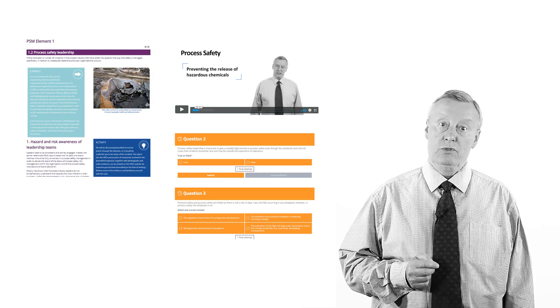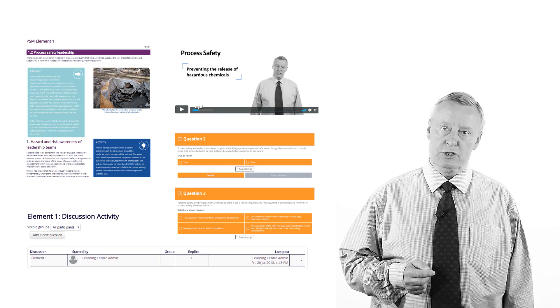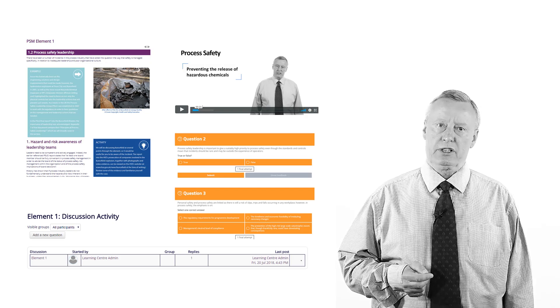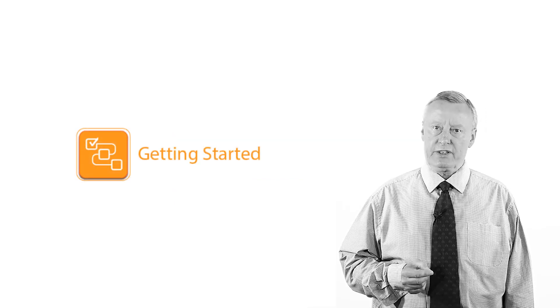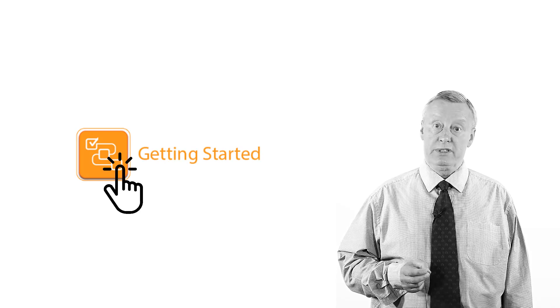As you work your way through this course you will find online course material, videos, review questions, a discussion forum and additional resources, all of which have been designed to help you when it comes to sitting the exam. The course content and help on navigating through the online course is available by clicking on the Getting Started button, so do remember to take a look.